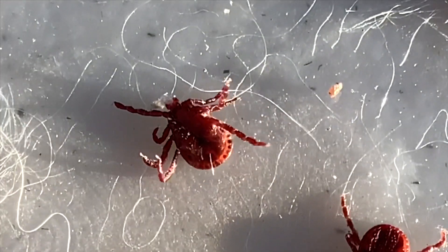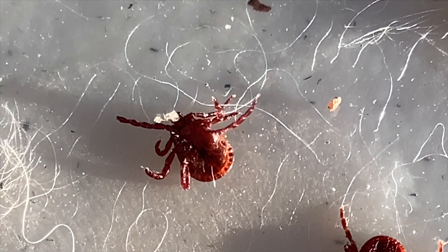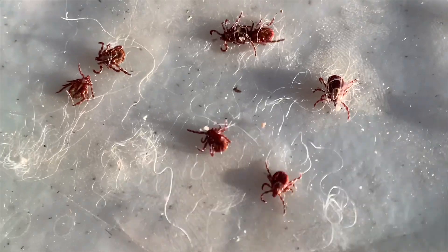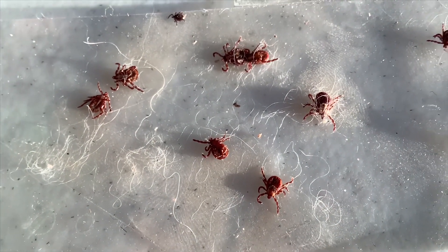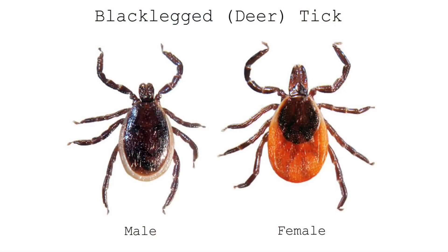It's upside down — we stuck him on his back so he can't move. Now let's see if we can find one of the deer ticks in here, right over here on the top of the screen. The next image we want to take a look at is the black-legged deer tick.